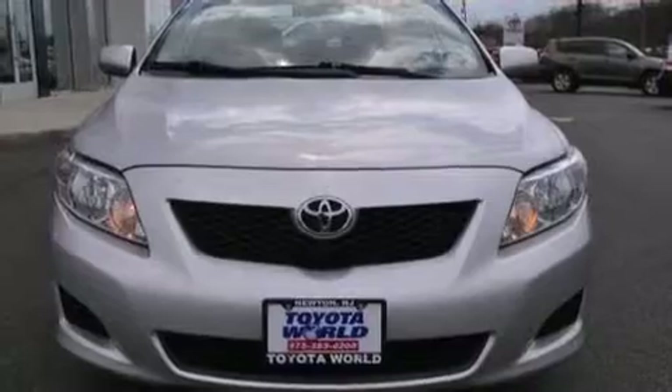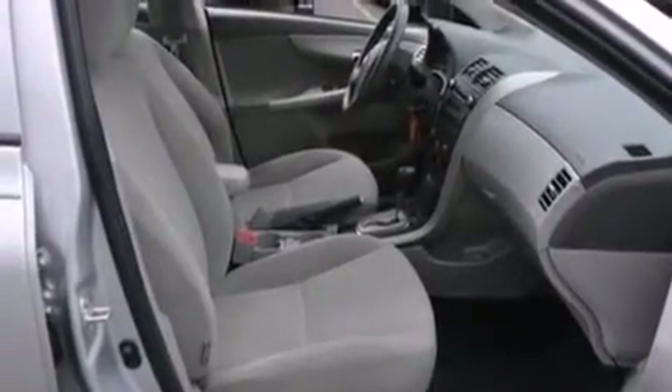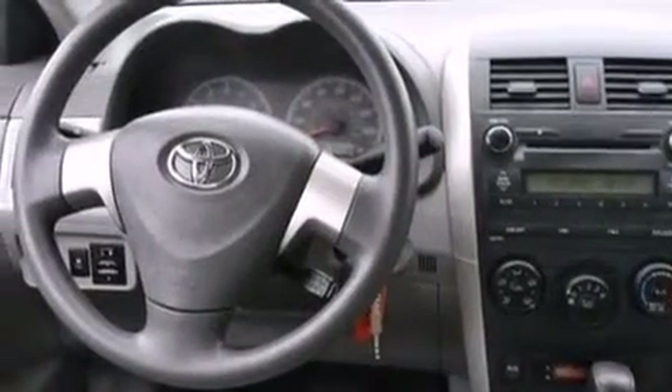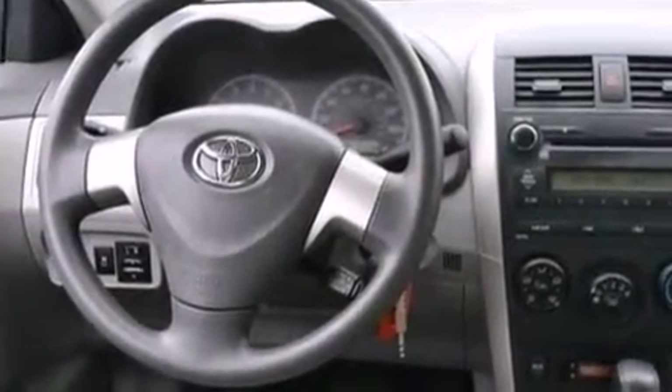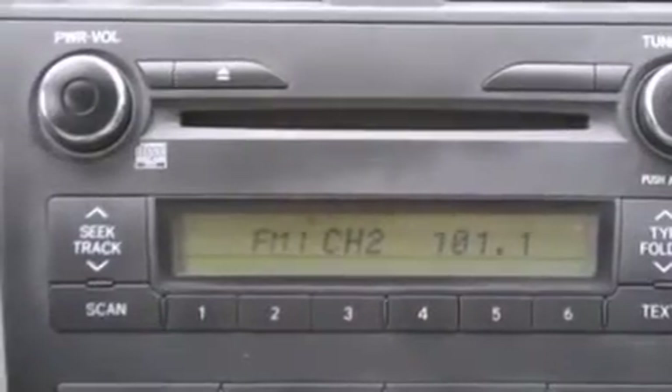Toyota ensures the safety and security of its passengers with equipment such as dual front impact airbags with occupant sensing airbag, head curtain airbags, traction control, anti-whiplash front head restraints, ignition disabling, and ABS brakes. Brake assist technology provides extra pressure when applying the brakes.